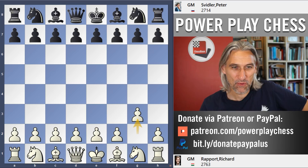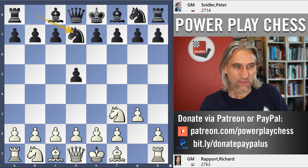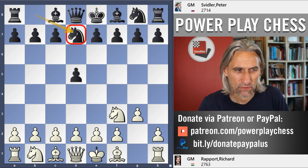Richard Rapport has the white pieces. I've been saying this for some time — I think he's one of the most interesting players on the circuit. He is really creative, but actually the first slightly creative move comes from Peter Svidler with knight d7. It has been seen in a few games at the top level, but it's unusual. Most normal moves here are simple development: knight f6, c6, bishop g4 or bishop f5 — that's a standard system. Knight d7 is a little bit unusual.